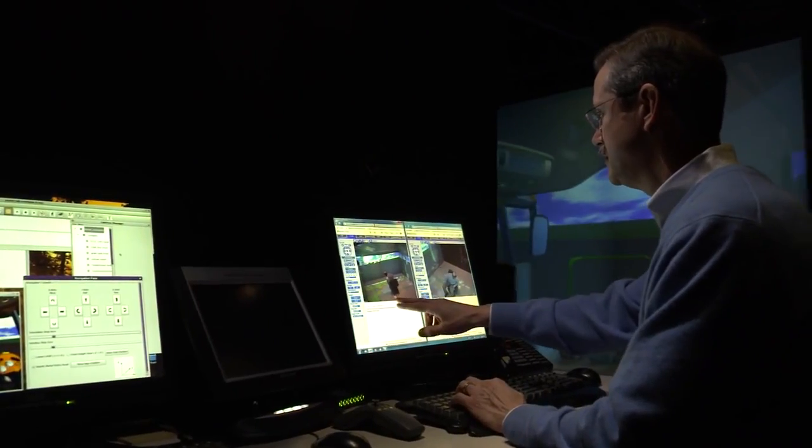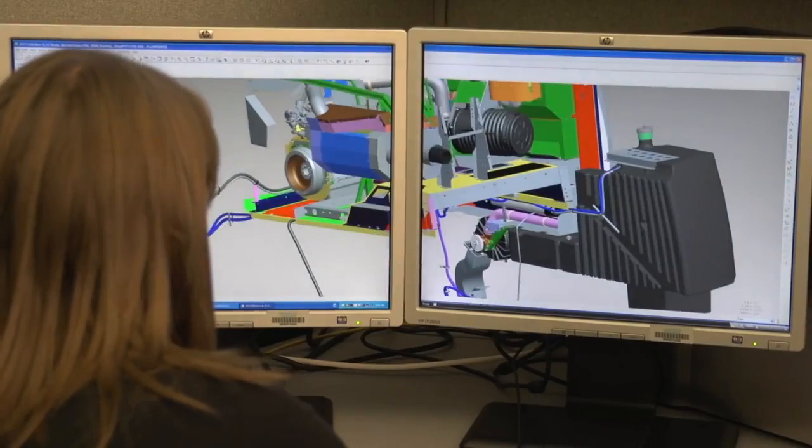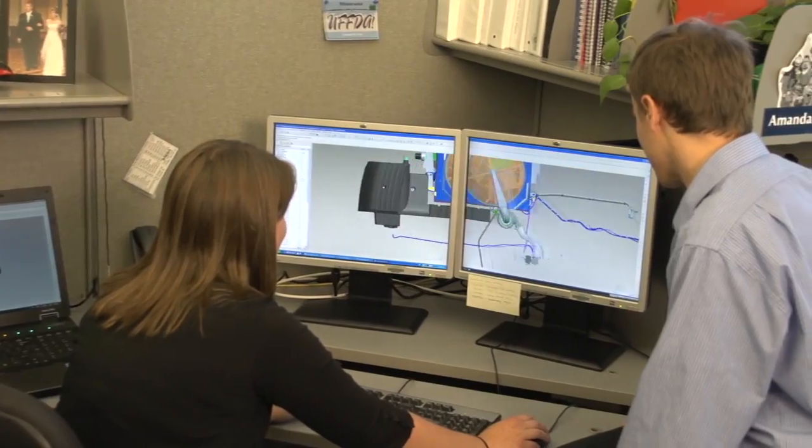Throughout each stage of design, virtual testing is done to ensure that even the initial test combines start off at the highest quality.